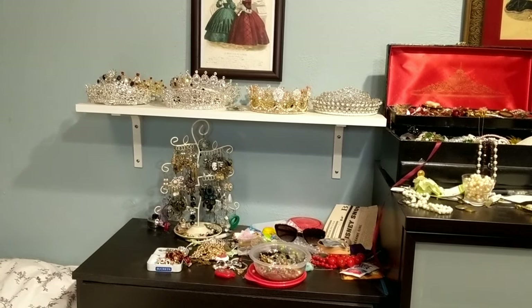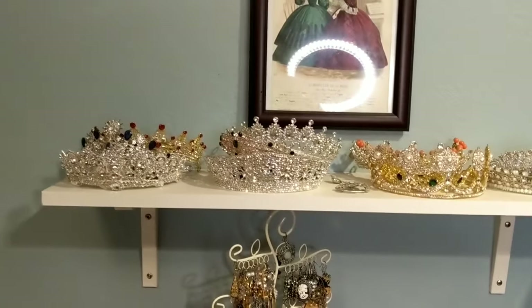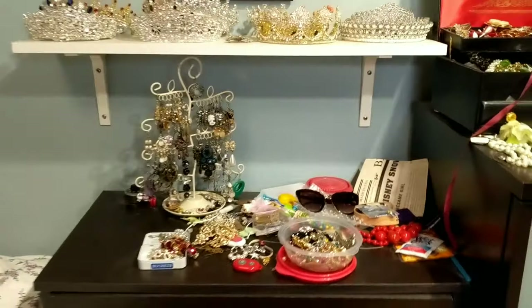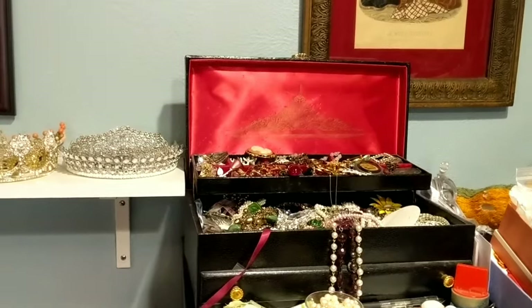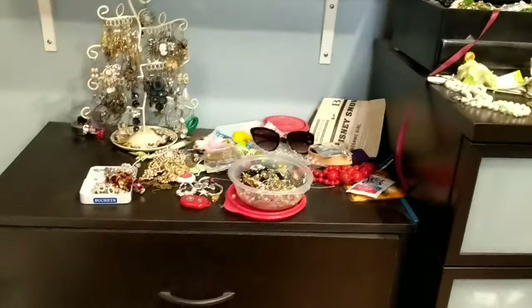The next stop on the tour is my bedroom. We have a very glitzy tiara shelf here and other jewelry. As I mentioned, jewelry is the one thing I really need to work on figuring out how to store, because my jewelry box is super overflowing. A new storage solution for that is coming soon.